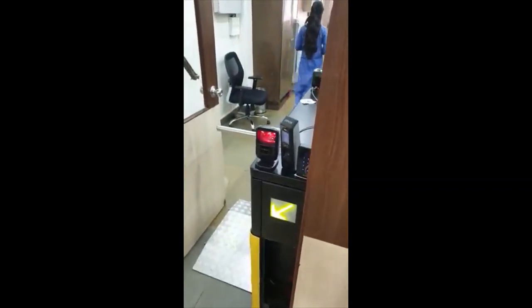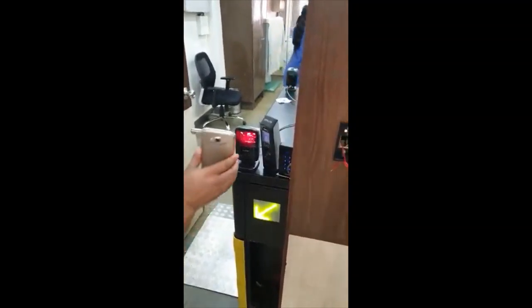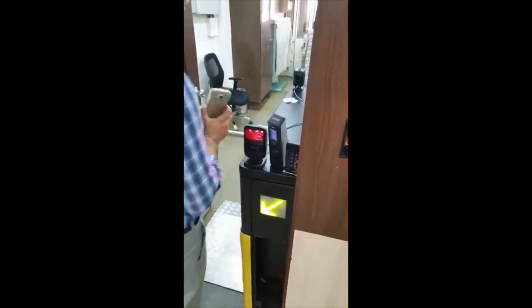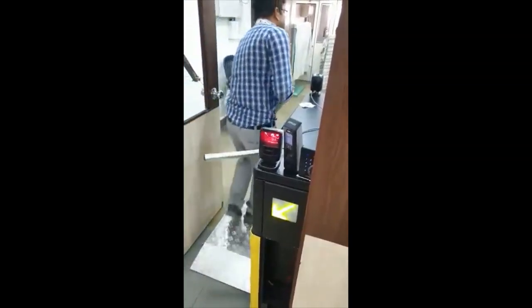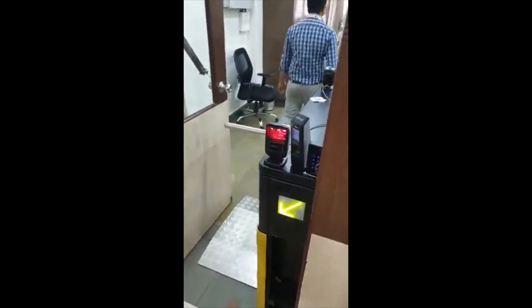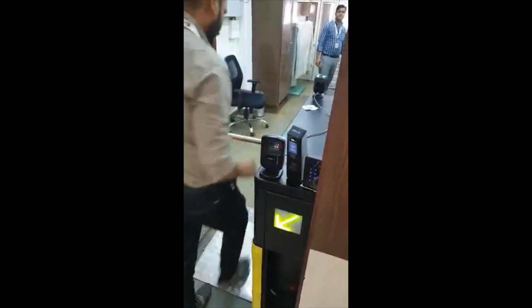The third person uses a QR code on his mobile, which is read by the QR code reader and provides access. A QR code can be sent to the mobile or printed on a paper. This can be used by regular users or visitors as well.